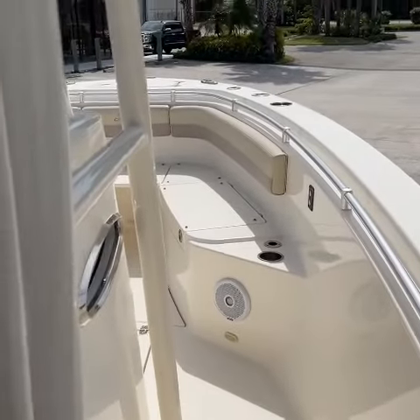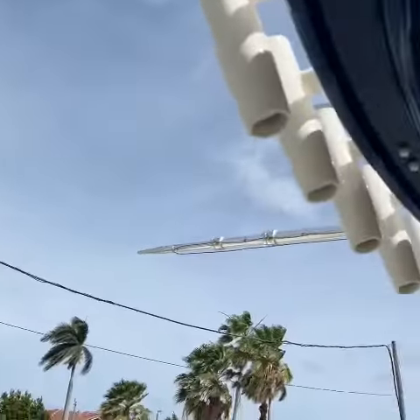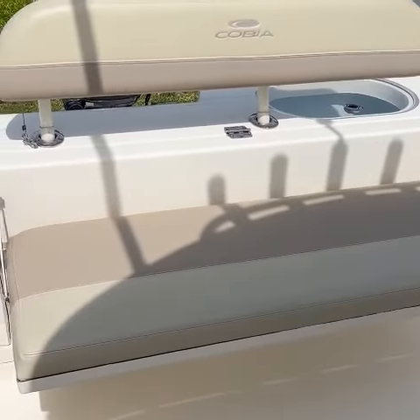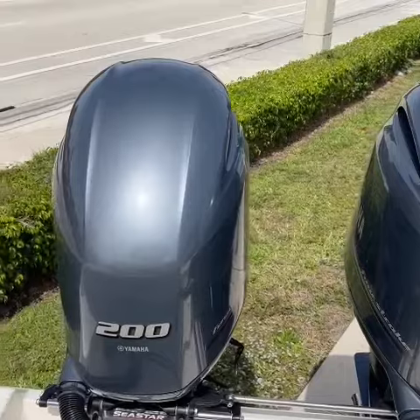The more you look, the more you like — this Cobia 277 has had an easy life. Call us, this boat won't last, that's for sure. It's super nice with outriggers and a rear bench seat. Engine cowlings are nice and shiny, not faded or burnt.